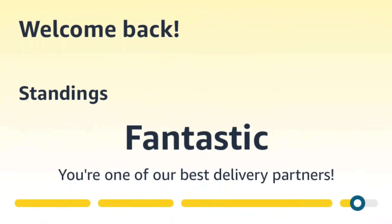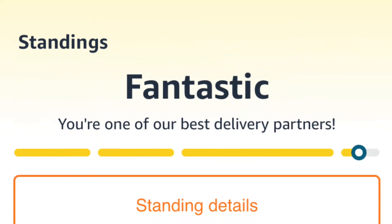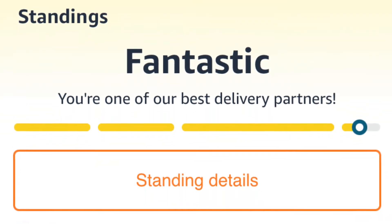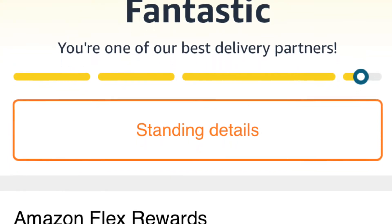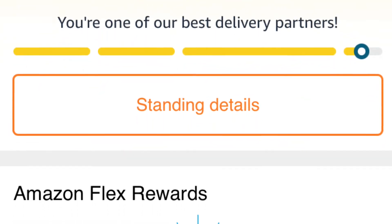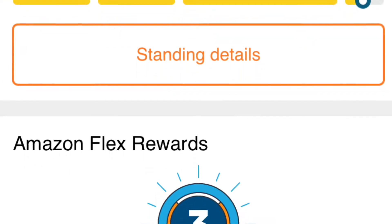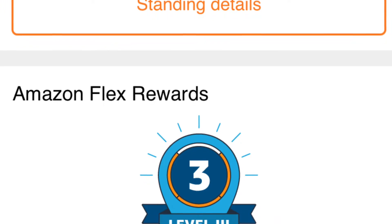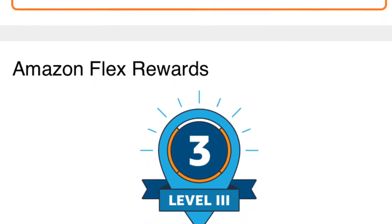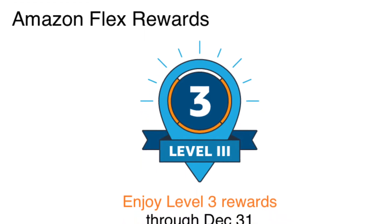Hey guys, welcome back to my channel. Today we're going to be taking a look at how you can get the highest number of offers in your area. First, make sure you have high rankings on the Flex app. You can improve your rankings by having on-time deliveries, calling or texting customers when there's an issue, or leaving notes to the customer if you are not able to reach them via text or phone call.